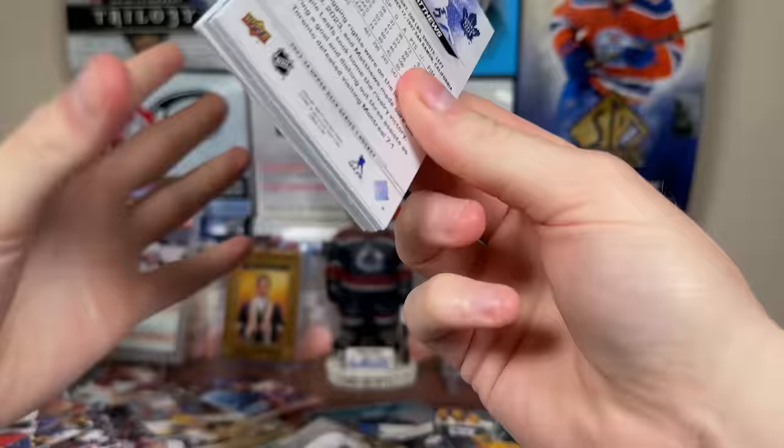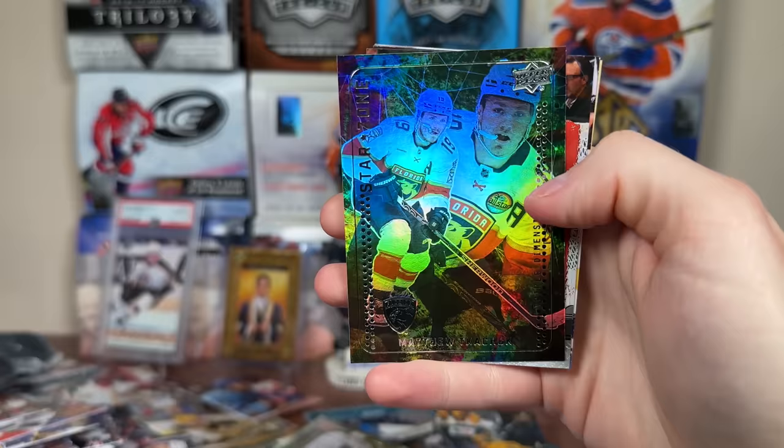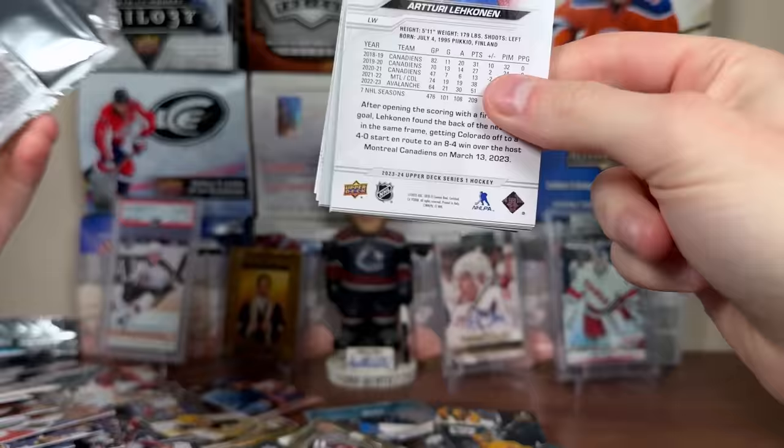Next up, we got 2-by-85, Kevin Hayes, Honor Roll Carlson, Canvas Gallagher. Great looking set this year. Another Star Zone Kachuk, Debut Date Stobber, and Jonathan Gruden Young Guns again. Okay, we're about halfway through here.